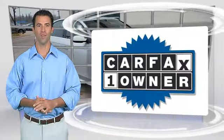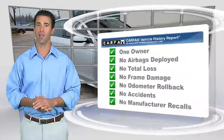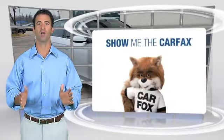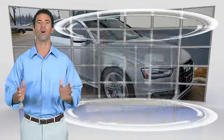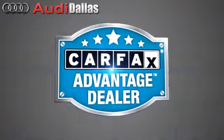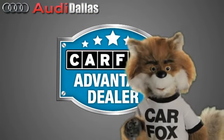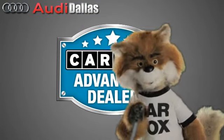This is a one-owner vehicle with the Carfax Vehicle History Report. Be sure to find a complimentary copy of this report online or contact the dealership. This vehicle qualifies for the Carfax Buyback Guarantee. Just say show me the Carfax at Audi Dallas, a Carfax Advantage dealer.